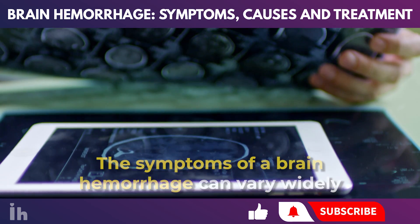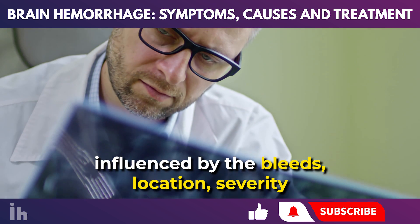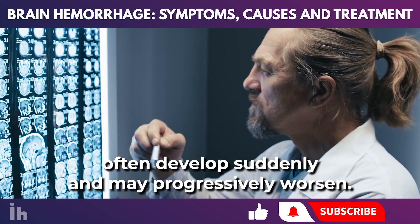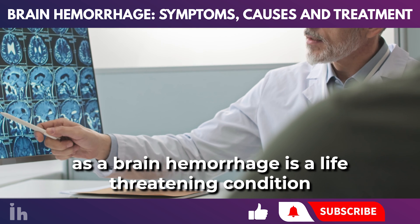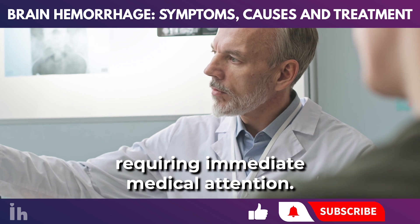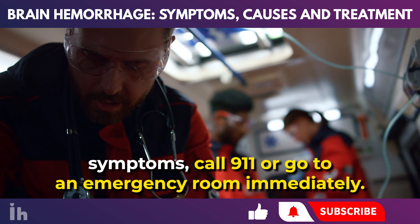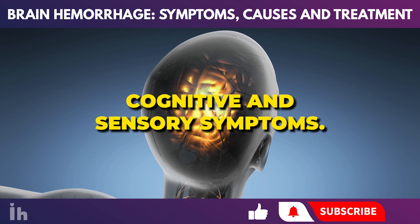The symptoms of a brain hemorrhage can vary widely, influenced by the bleed's location, severity, and the amount of tissue affected. These symptoms often develop suddenly and may progressively worsen. Recognizing these symptoms is critical, as a brain hemorrhage is a life-threatening condition requiring immediate medical attention. If you or someone you know exhibits any of the following symptoms, call 911 or go to an emergency room immediately.